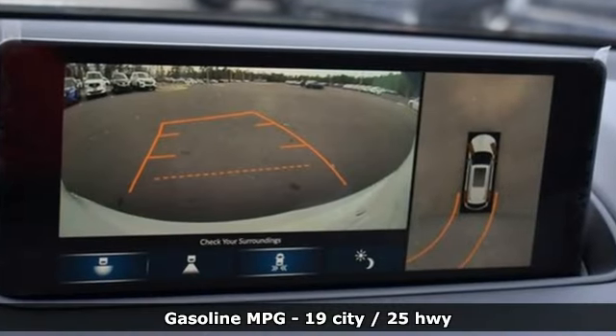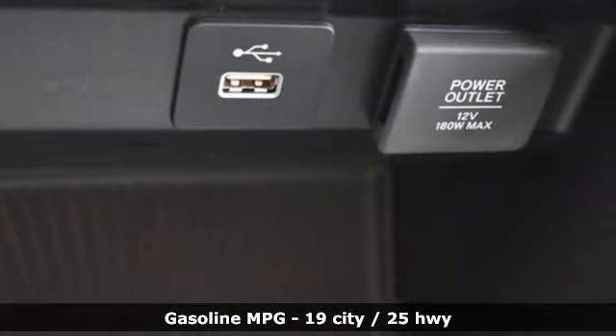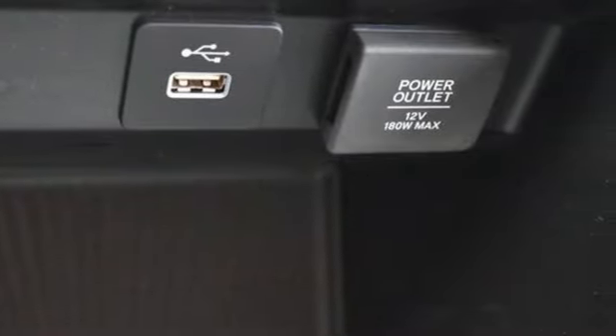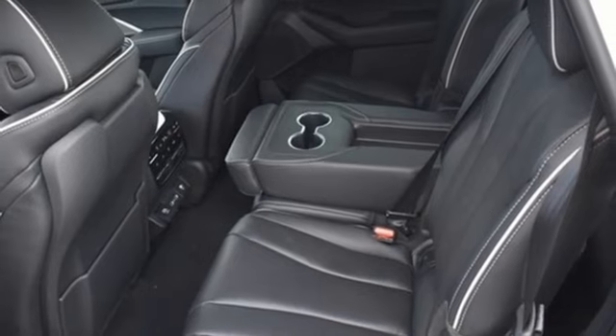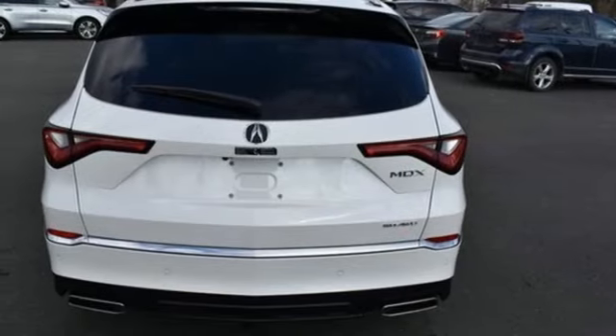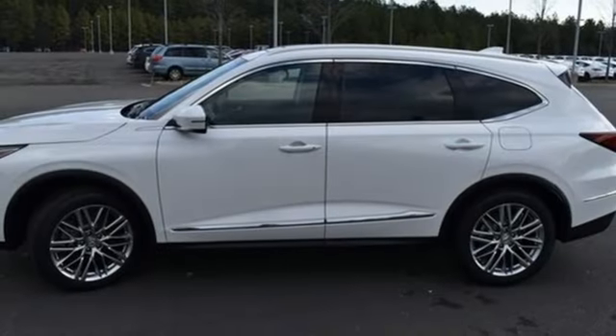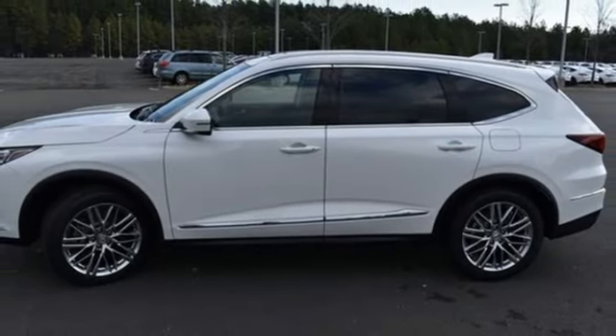Automatic transmission, four-wheel drive, integrated navigation system with voice activation, Wi-Fi hotspot, dual-zone climate control, auto-dimming rear-view mirror, streaming audio, memory exterior door mirror settings, heated steering wheel, front and rear parking sensors, and V6 engine.